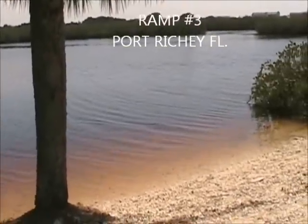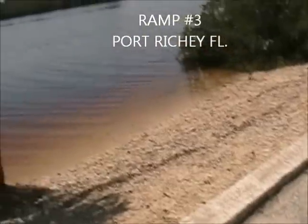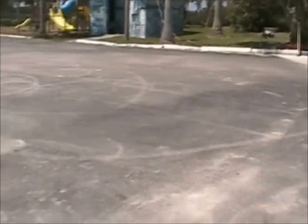This is number three — the ramp at Brazier Park. It's a city-owned park and really this is just for small boats, no trailers. I put my little Jon boat in here. Decent parking. What I like about Brazier Park is you've got a nice bay right off the park, and this is the Gulf out here.